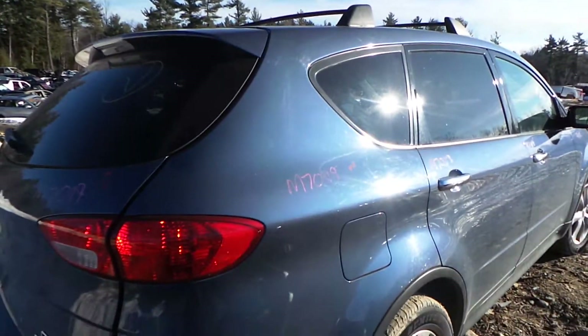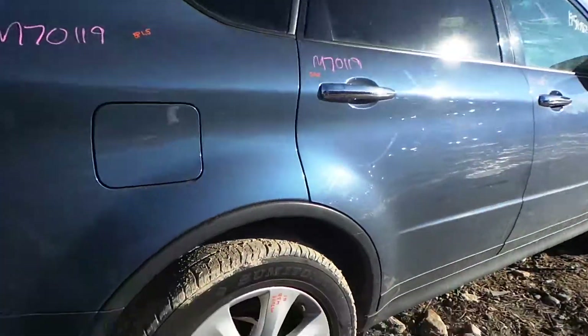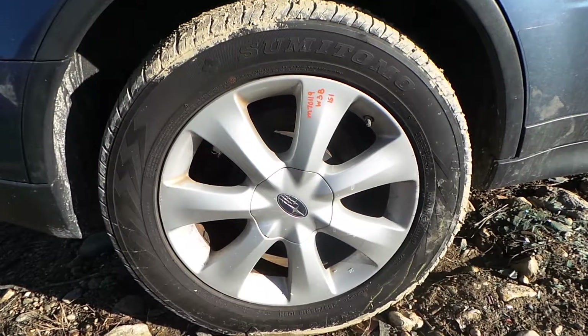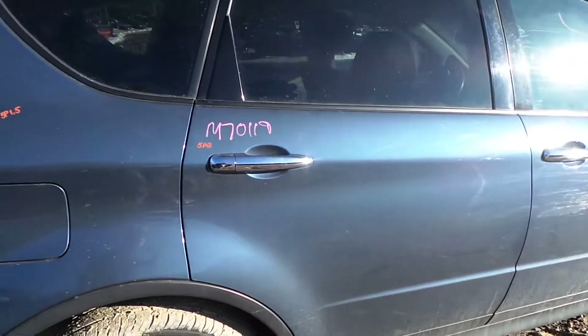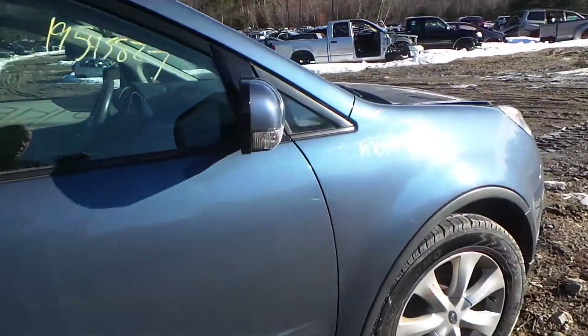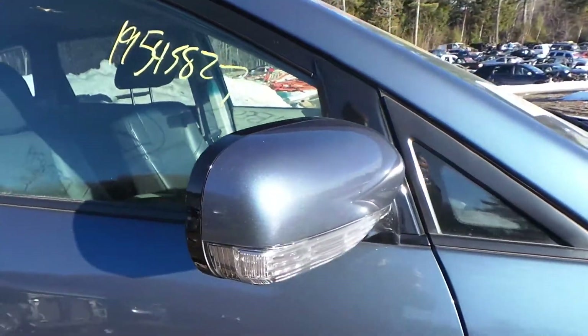Around the other side, the right hand quarter panel just has a couple of small parking lot pins. We have a B-grade aluminum wheel in excellent condition, especially for the age of the vehicle. Both the passenger side front and rear doors just have small parking lot pins in them and they are in good shape. The passenger side paint-to-match power mirror is also heated.